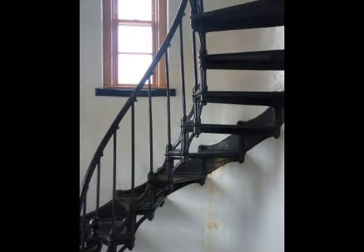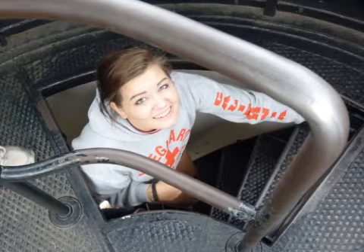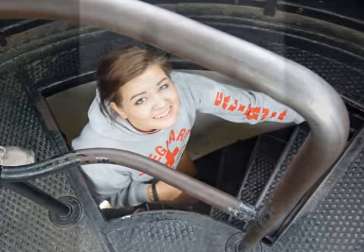You may climb the spiral staircase and enter the area where the Fresnel Lens was housed. The staircase is less than wide and steeply pitched at its end.